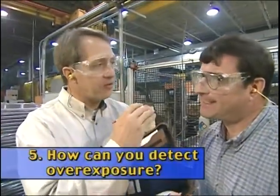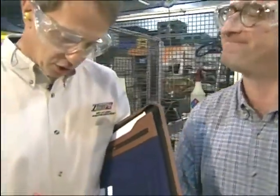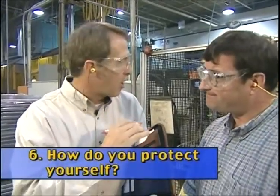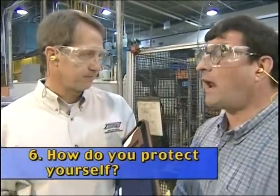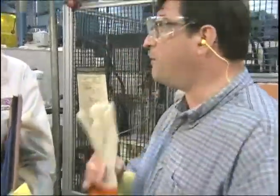Do you know how to detect if you're overexposed to these chemicals? Yes — the company brings in men to test the quality of the air, and if we're over the limit, they do something about that. How do you protect yourself from overexposure? I'm supposed to wear personal protective equipment, or PPE, such as safety glasses, earplugs, Kevlar sleeves, gloves, leather gloves when I remove the parts, and steel-toed shoes.